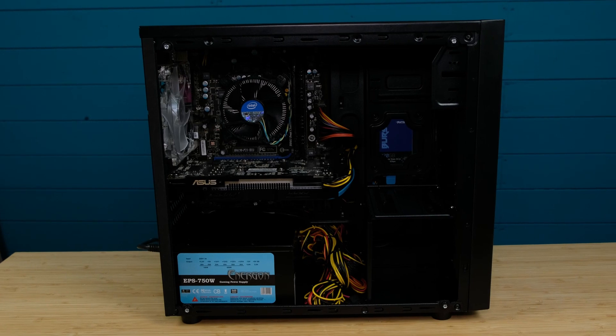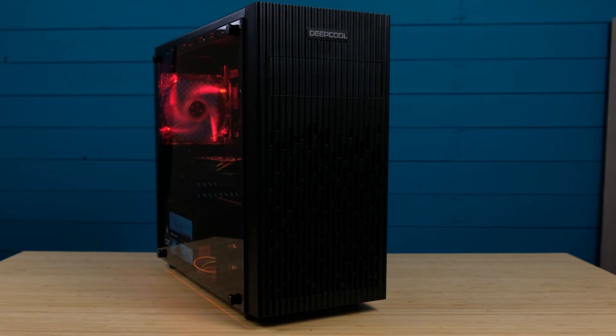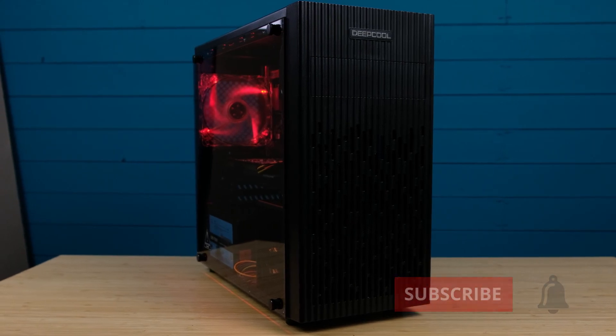So here it is — a PC for anyone who wants to get into PC building but has a limited budget. Thanks for stopping by and checking out my video. Click like and subscribe if you liked it, and see you soon.